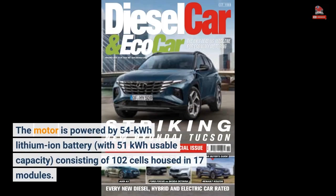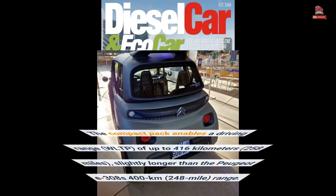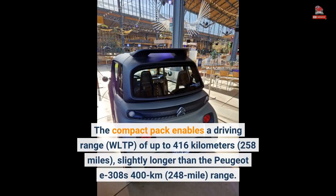The motor is powered by a 54 kWh lithium-ion battery with 51 kilowatt-hours usable capacity, consisting of 102 cells housed in 17 modules. The compact pack enables a driving range (WLTP) of up to 416 kilometers (258 miles), slightly longer than the Peugeot E308's 400 km range.